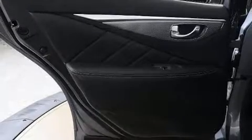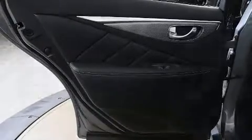Infiniti ensures the safety and security of its passengers, with equipment such as front-side impact airbags, brake assist, and four-wheel disc brakes with ABS.